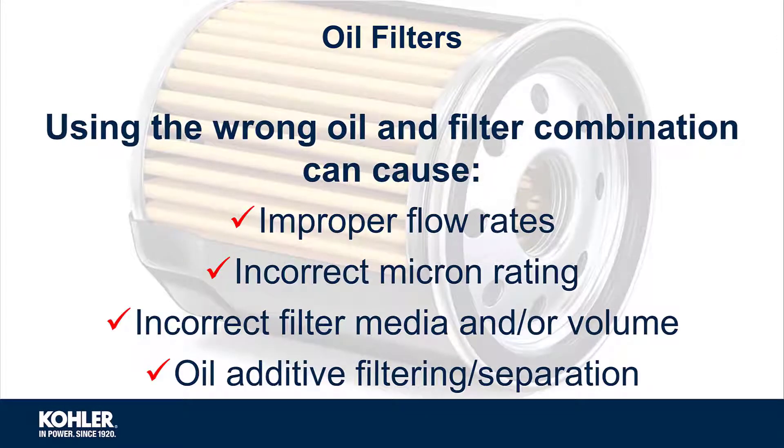Using the wrong oil filter can cause many problems, the worst being a potentially expensive engine failure.